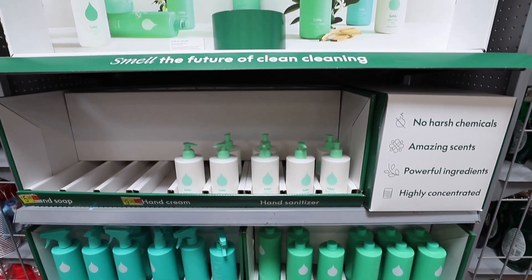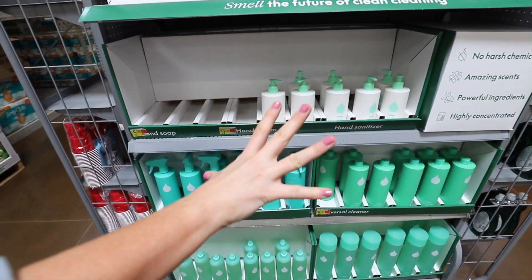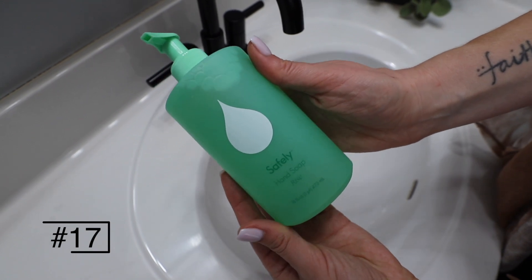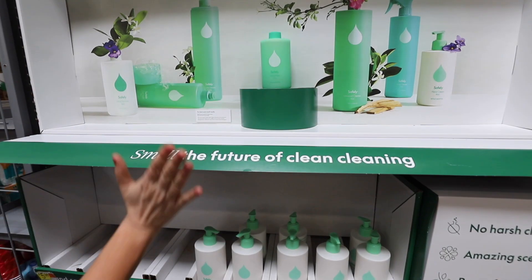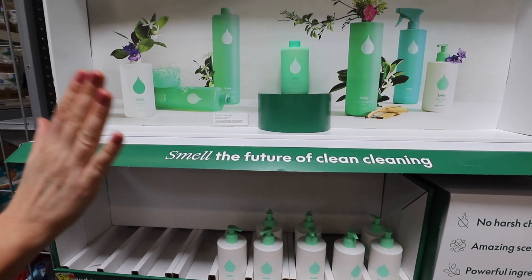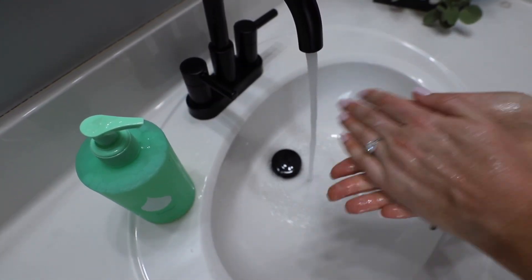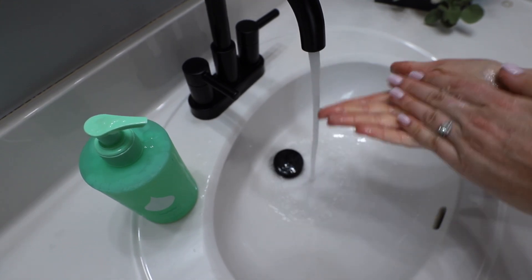Speaking of luxury, this is the Safely Cleaning line — no harsh chemicals and really great scents. I don't really like a lot of these, except I do like the hand soap. It's actually sold out here because it is really good and worth the price. This scent is five out of five stars. I didn't want to like it as much as I did, but it is worth it — try it.